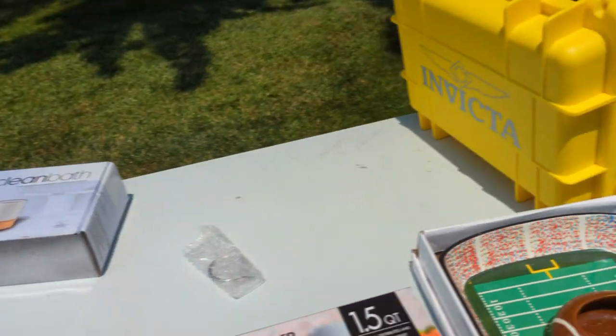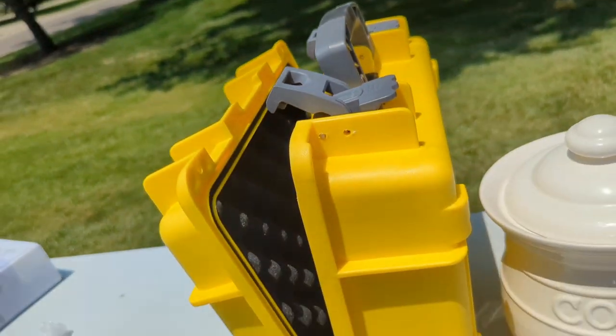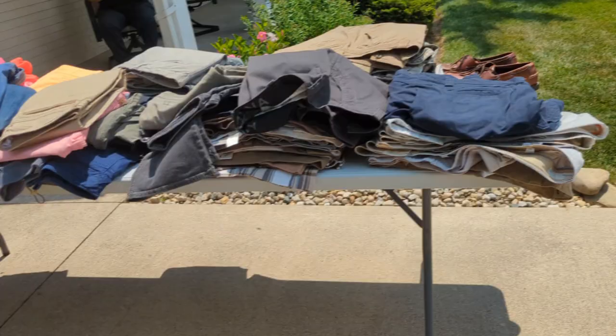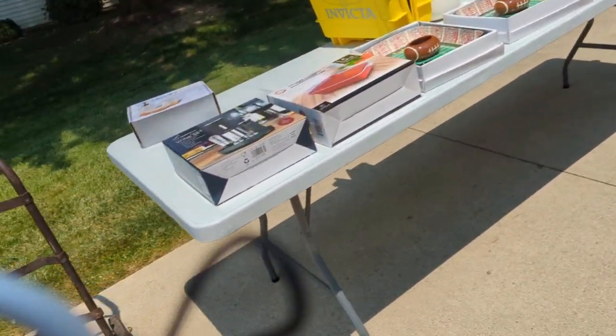I'm not going to lie — I thought this was a first aid kit walking up, but then I looked it up on eBay and found out it was a watch holder. She gave me a really good deal on it. How much for the Invicta case? Three dollars. Okay.